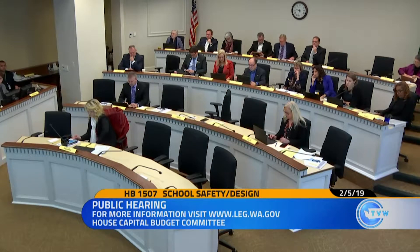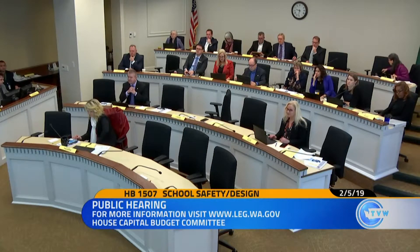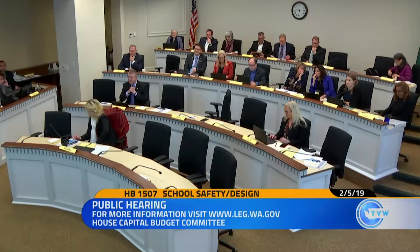Thank you, Mr. Chairman, Ranking Member DeBolt, and all of my colleagues on the Capital Budget Committee. This is changing pace a little bit from the bill we heard previously, although not entirely. And I promise it's cheaper, and I'll make no references to what California is doing.